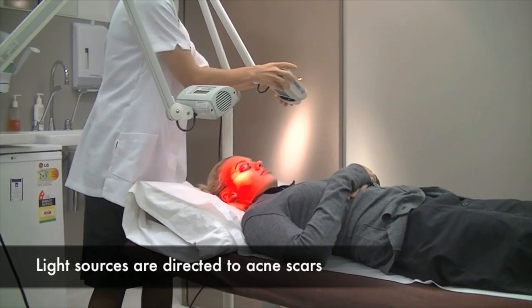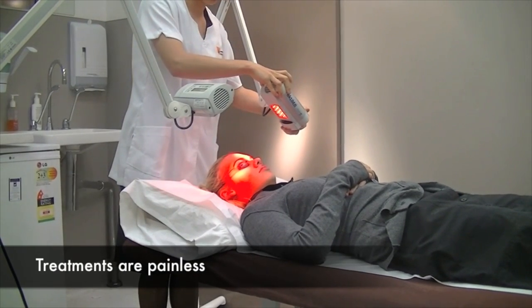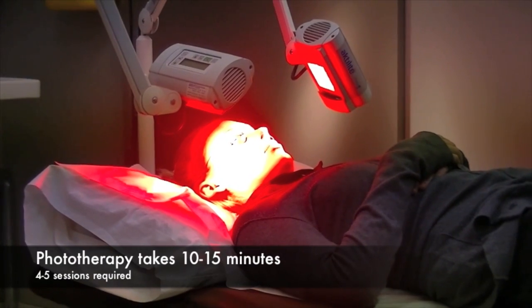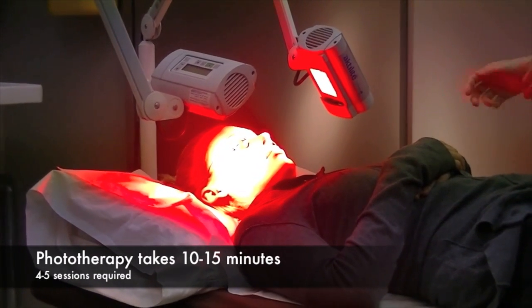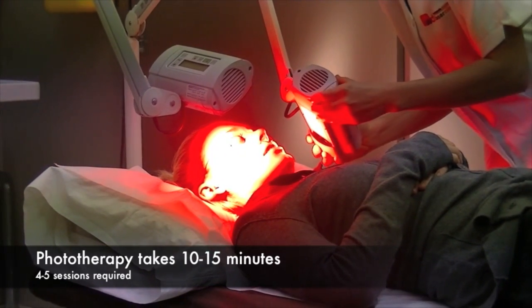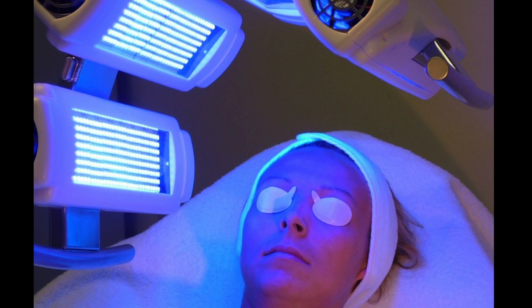Remember, this is light and not laser. The treatment is completely painless and it often takes between 10 to 15 minutes to perform, and 4 to 5 sessions are needed for optimal results. For treating active acne lesions, I prefer the blue light treatment.